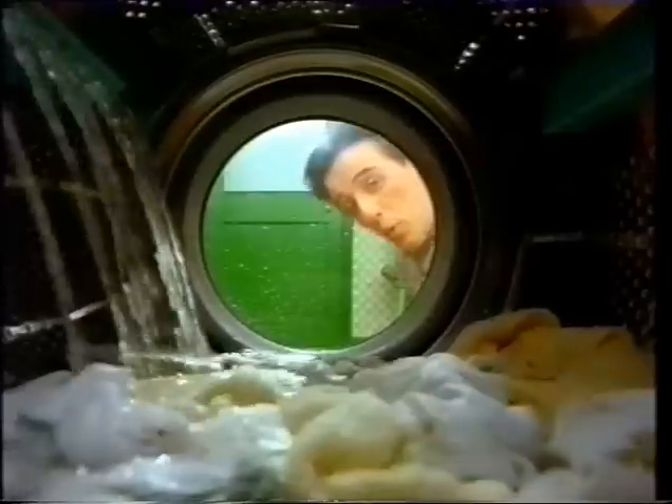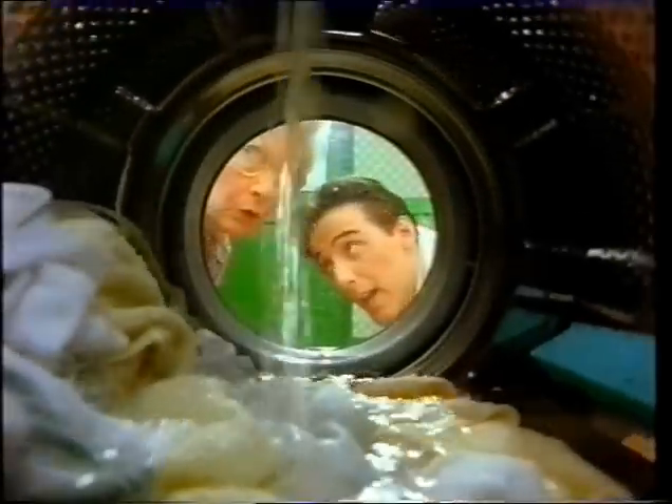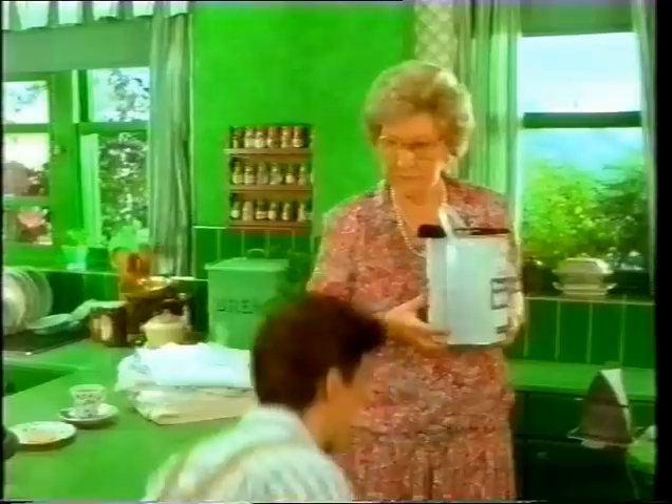I didn't mean green in colour. Hoover have improved their machines with sensor spray, which means they use less water, electricity and powder. So they're kinder to the environment.